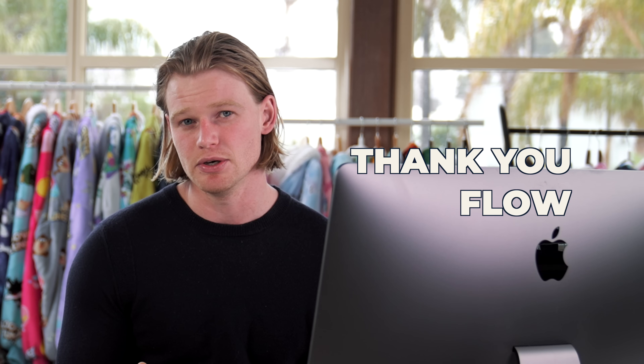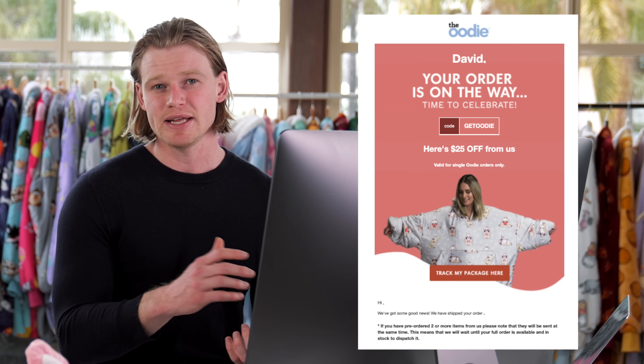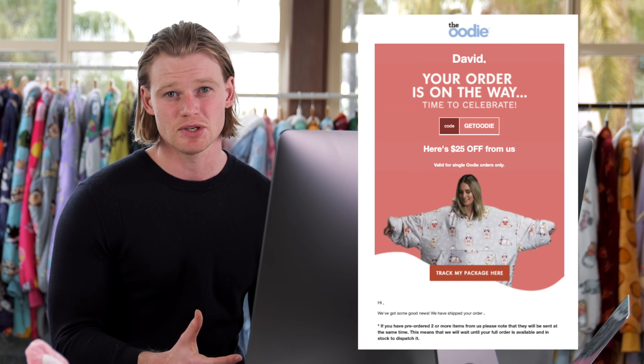The third most important flow you need to set up is the customer thank-you flow. Basically, after someone purchases, you're going to send them a series of emails. You can educate them about their order to really increase the customer experience, and also cross-sell other products — it's much easier to get a customer who's already shopped with you and trusts you to buy something further than to acquire new customers. This flow is also where you can get amazing customer reviews by sending them to something like Trustpilot, Product Review, or even Facebook reviews. One tip: don't spam them. Make sure that customer is nurtured and feels part of your brand — you don't just want to annoy them and try to get more money out of them.